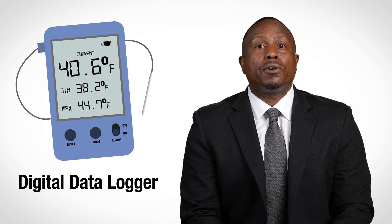Every vaccine storage unit must have a reliable temperature monitoring device to monitor unit temperatures. CDC recommends a specific type of temperature monitoring device called a digital data logger or DDL.